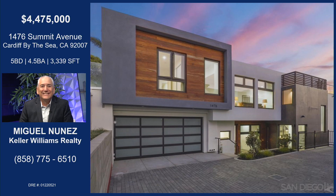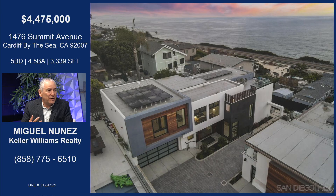1476 Summit Avenue. Tell me all about this incredible new build. Cardiff-by-the-Sea is such a great established community. The house is great, but the community is also something. It's a combination of funky versus contemporary versus you name it. That's what makes that community so perfect.